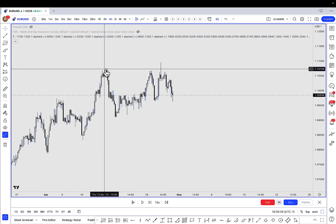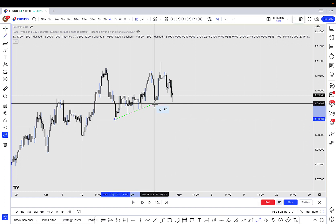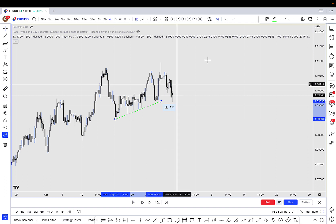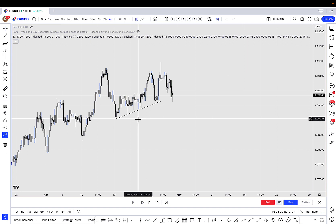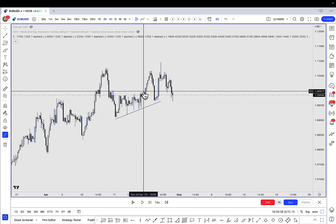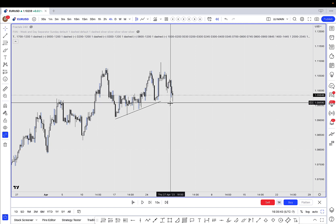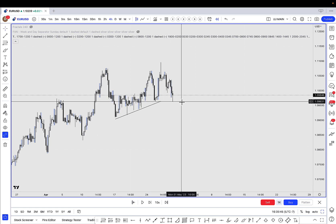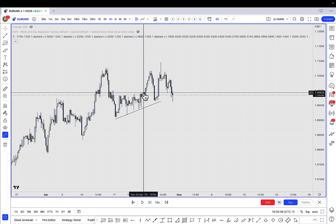We also took this level. I was actually initially looking for this level to go, and it never fully happened. It sort of did on DXY but not Euro — I'll show you guys that in a second. But my initial target was to take out the previous day's low and then to take out all this build-up on the four-hour. However, what ended up happening was a little bit different than that, and that's totally fine.